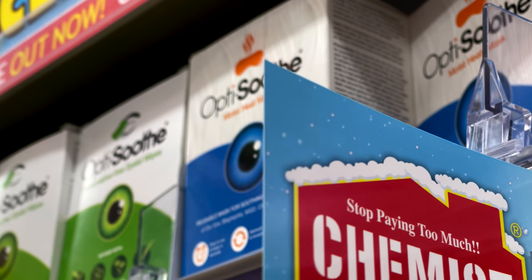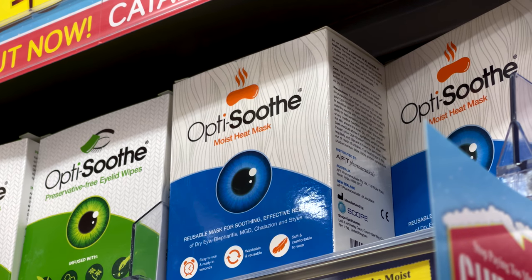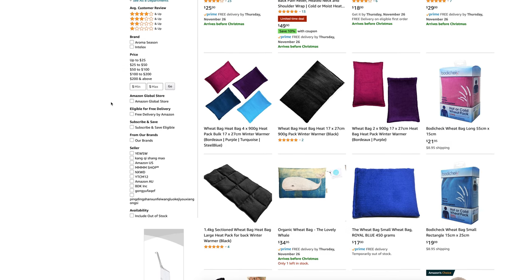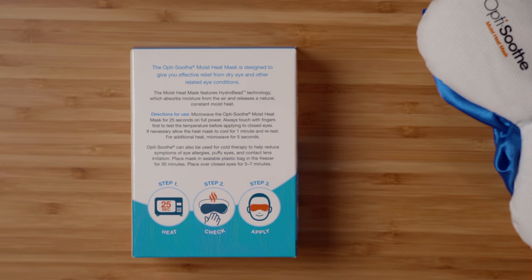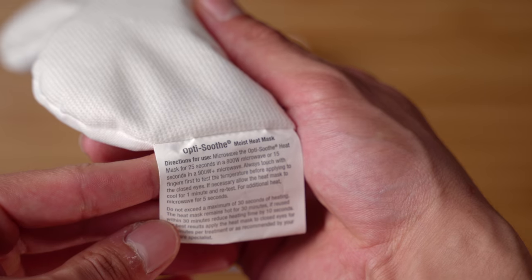OptiSoothe comes in two colours, so don't get confused: green, which is an eyelid wipe used for anterior blepharitis, and blue, which is used for posterior blepharitis — meibomian gland dysfunction — which is what we're talking about today. If you can't find this product where you are, you can use wheat bags you have lying around the house or easily get one from Amazon. To do this properly, you want to heat the mask up so that we can melt away the blocked oil glands. The heat will make the oil more runny, and therefore your eyes will have a much easier time distributing it. On the box it says to microwave for 25 seconds, but if you read the instructions on the mask itself, it tells you exactly how many seconds to microwave it for depending on your wattage.